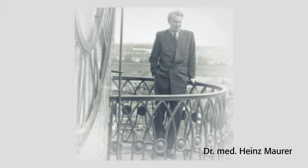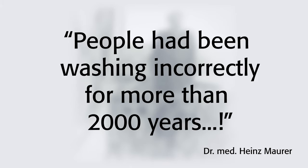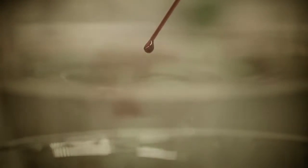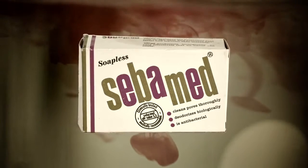He found out that for 2,000 years, people had been washing incorrectly. At this time, he was a physician at Bonn University Hospital in Germany and worked with many patients affected by eczema who were forbidden to wash and suffered enormously because of this. Therefore, he began his research. The outcome at the end of the 1950s was the first soap-free cleansing bar aligned to the slightly acidic pH value 5.5 of the skin.